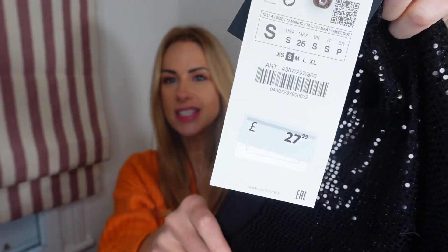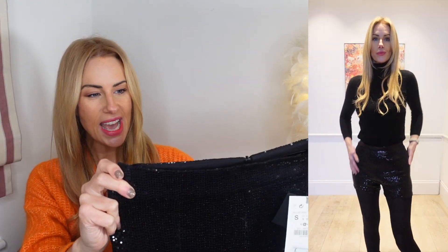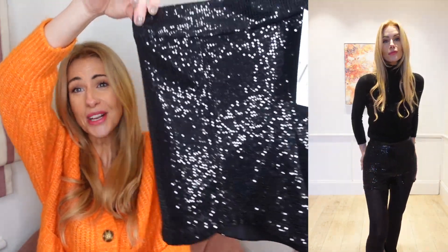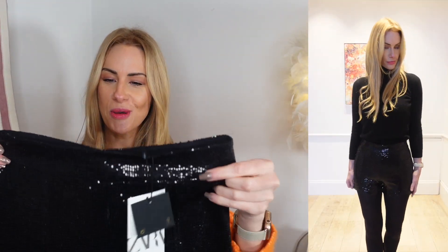The last two pieces are my sparkly numbers, saved for the end as they're my favorites. First are these gorgeous black sequined shorts — I picked them up in a small and they were £27.99. I plan to wear these on Christmas Day with a black cashmere jumper and tights. There are two types of people at Christmas: those who wear pajamas all day, and those who dress up — I'm definitely the latter. I really hope they fit because I've got no backup plan!